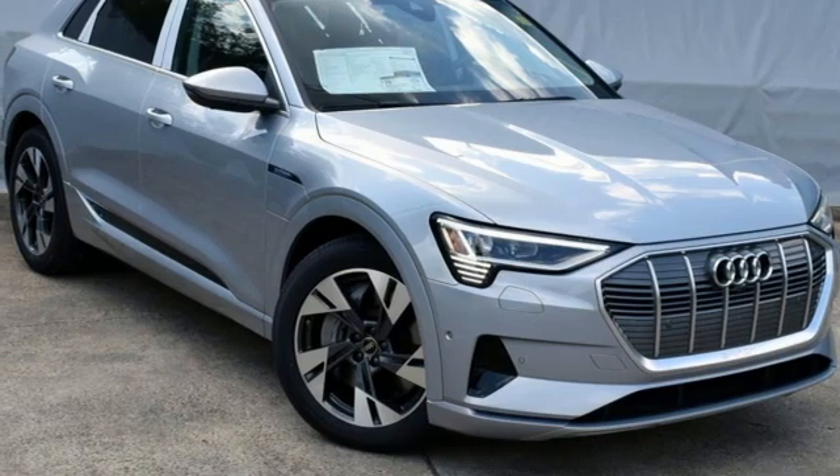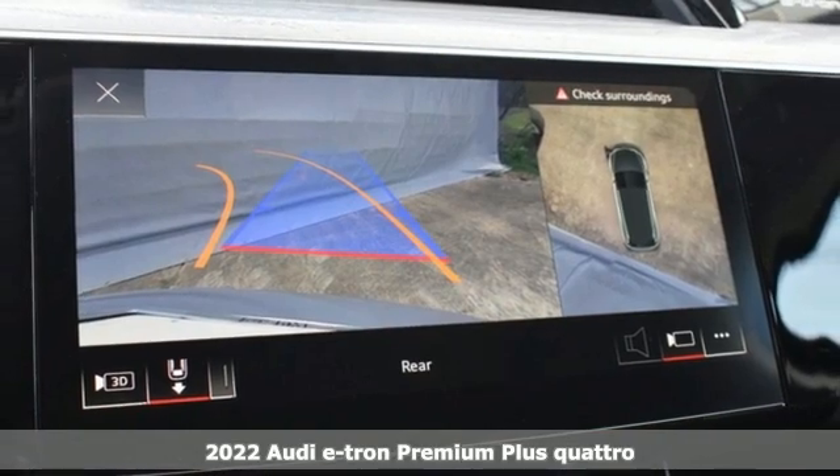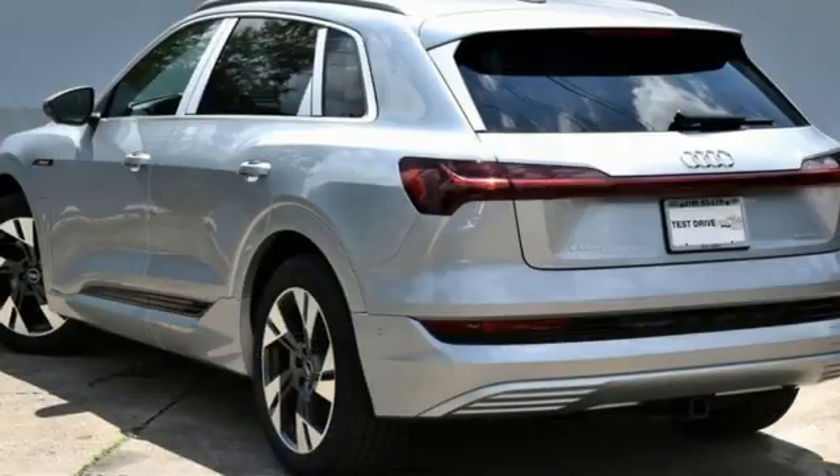Here's a new 2022 Audi e-tron. Audi plus SUV plus electric equals one charged up vehicle. A great vehicle is comprised of great features like these.